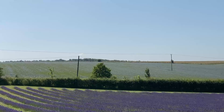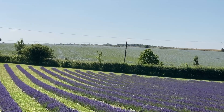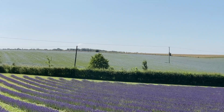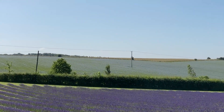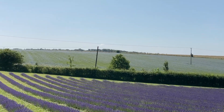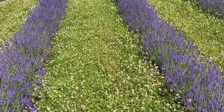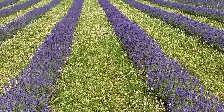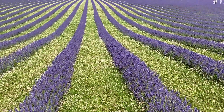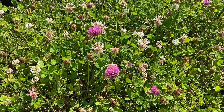Across the road are fields of linseed, and the flowers close to the leaves every evening, then every morning in the sunshine they open up and have a wonderful color of blue. In the fields they are trialing new types of lavender and growing techniques, and actually the clover between the rows of lavender is a natural nitrogen-fixing companion which helps the lavender to grow. I found some magenta clovers!